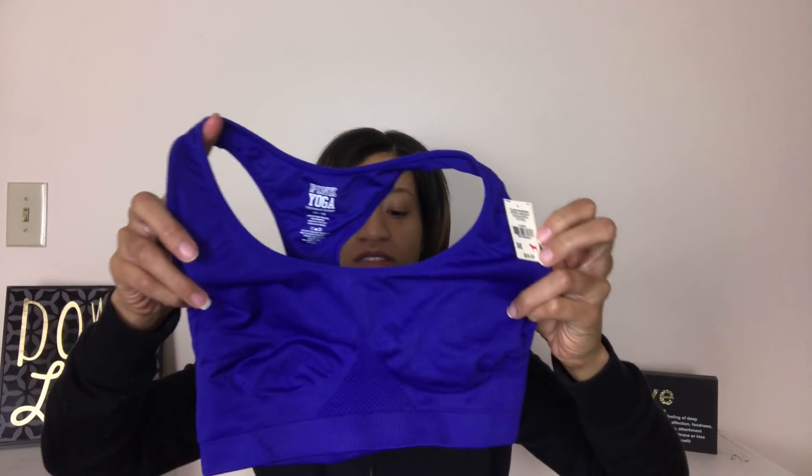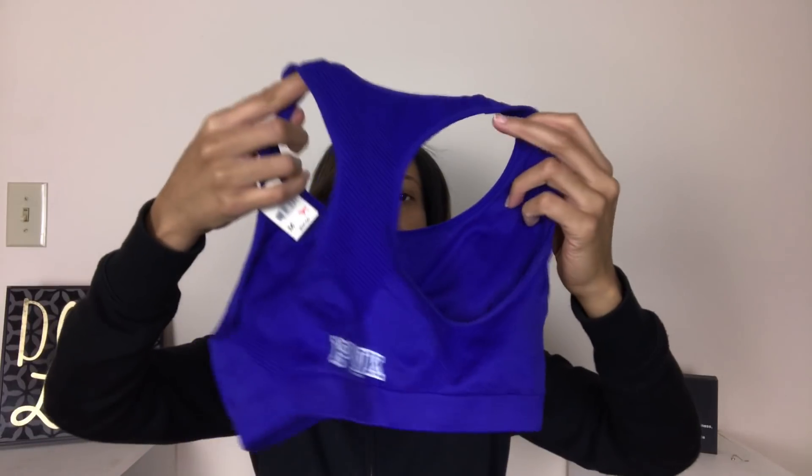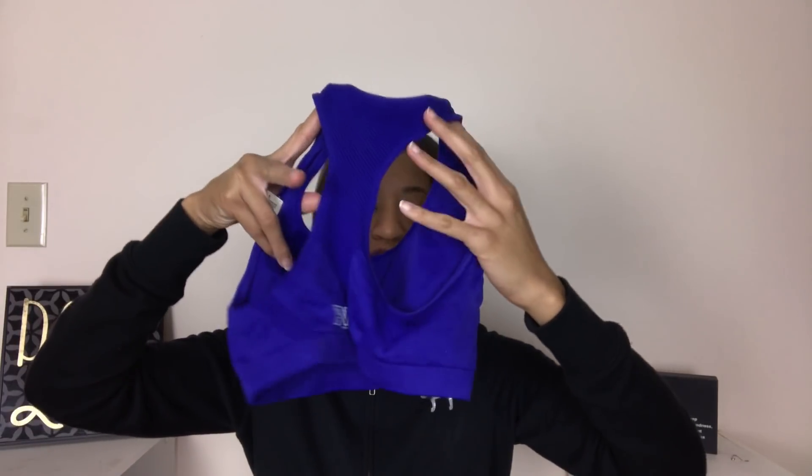Here's some new-with-tags Pink yoga sports bra, regular $24. And here's a Lululemon skirt — it says size four tall. I'll try this on — I still wear a four, my jeans are a four.